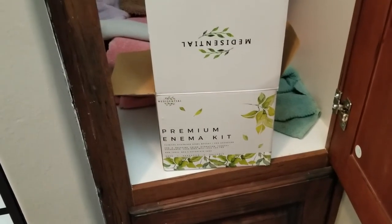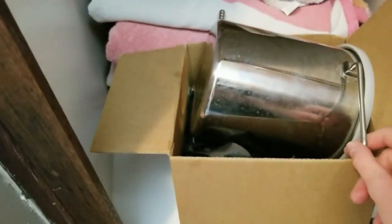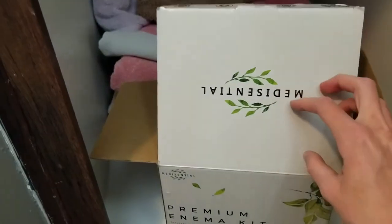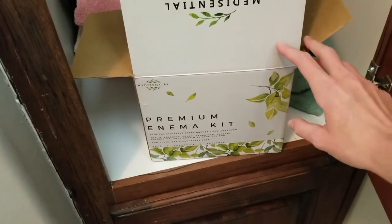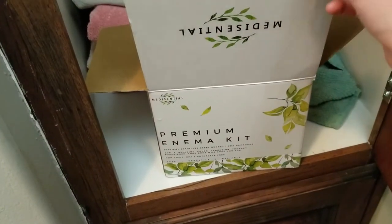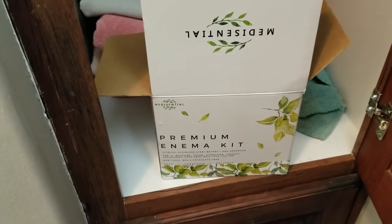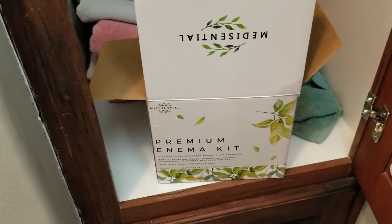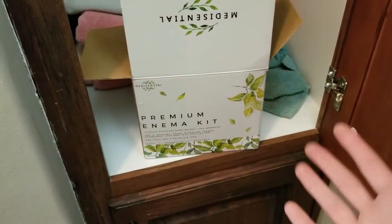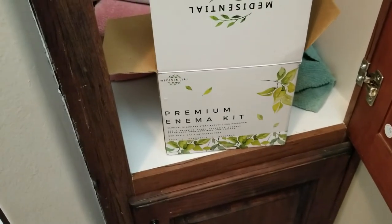I'm keeping it real — this is also an enema kit that I have. It's stainless steel with a silicone hose, so you can do coffee enemas or regular salt water enemas. They've been used for all kinds of different healing modalities and for helping with different conditions. If you don't have a good enema kit, I recommend going out and getting one.